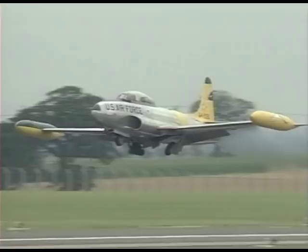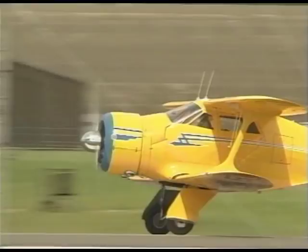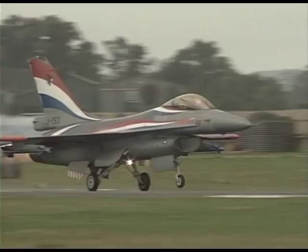The T-33, a trainer version of an early jet fighter, and the P-51 Mustang, perhaps America's most famous fighter. The Staggerwing is a 30s equivalent of a Learjet, but bringing us right up to date is the F-16 Fighting Falcon.